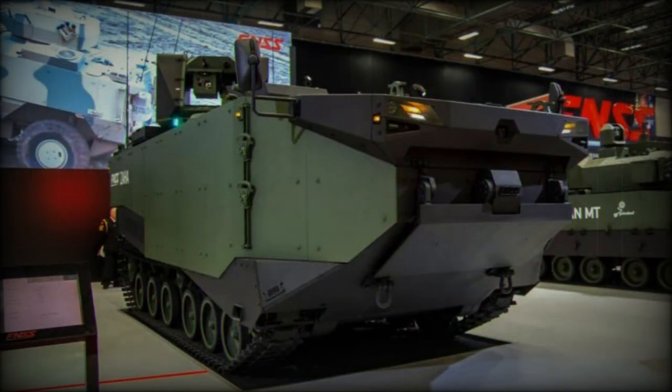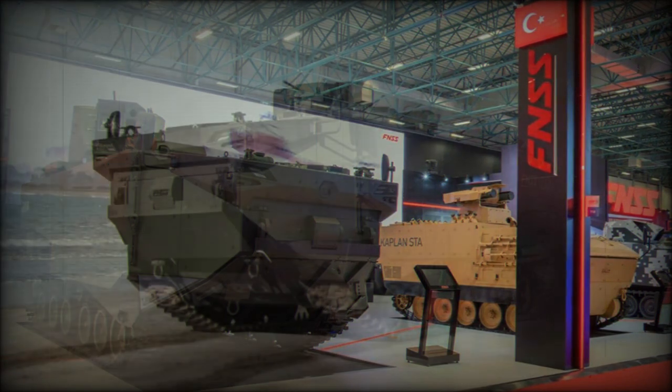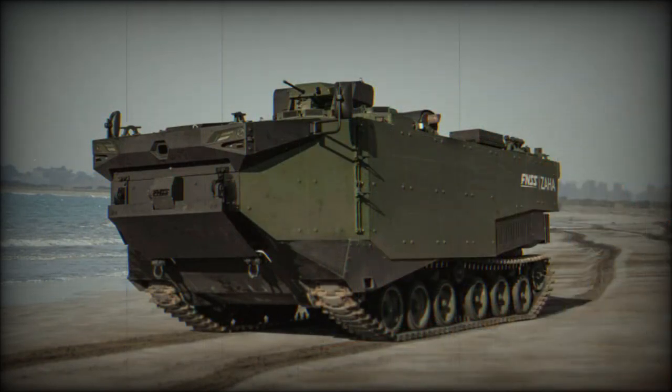The Zaha is operated by a crew of three, including commander, gunner, and driver. It can carry 21 dismounts in its spacious cargo compartment. Troops enter and leave the vehicle via a rear power-operated ramp. Alternatively, it can carry various cargo, military supplies, and even small vehicles.